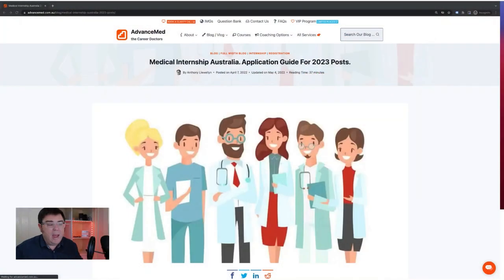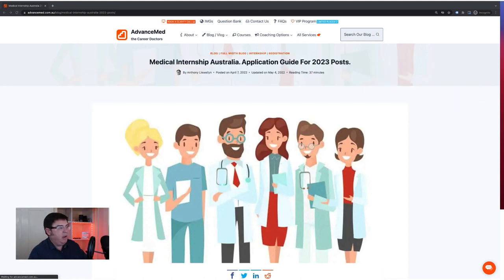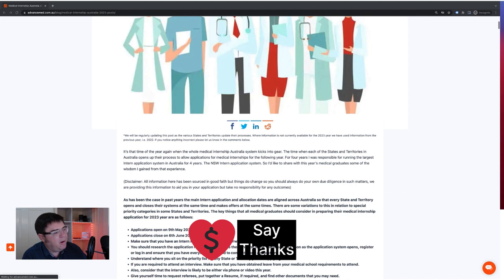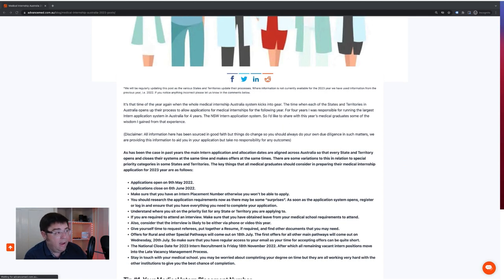I'm going to hop over to a blog post that's currently live on the Career Doctor channel. We do this every year — a medical internship Australia application guide. The time of recording is the 4th of May. We'll be updating it through the process. Most information is now current for this year's application process, but there are a few states lagging a bit — particularly Western Australia, Tasmania, Northern Territory, and ACT. Hopefully in the next week or so we'll have all the key figures up there.